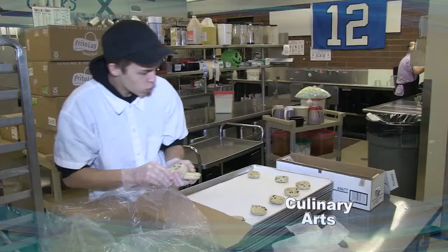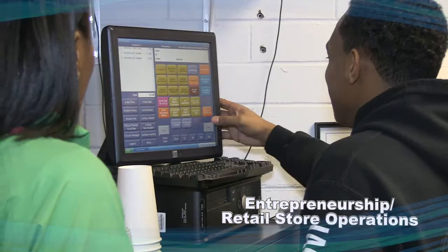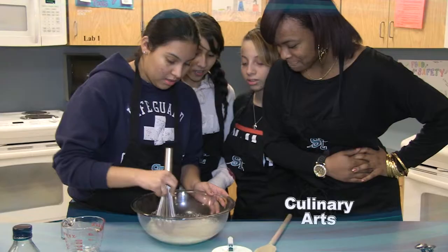Each CTE program requires input from the local business community, which means CTE teachers are getting direct advice about how to prepare a student for today's workforce in their chosen field. Advisory is an invaluable piece — it opens a lot of doors to the community members. Our goal is to teach our students not just something that we feel we like and we're good at, but we need to make sure that when they go out to employable skills, those are the skills that the industry is looking for.